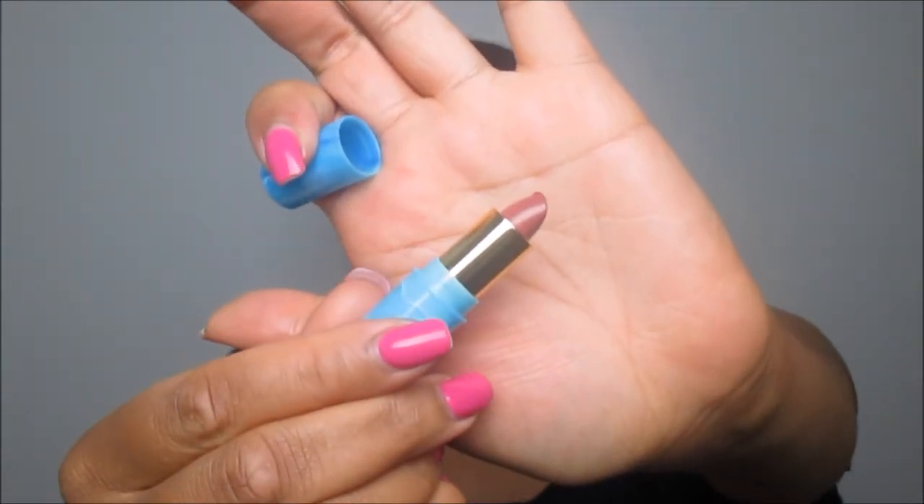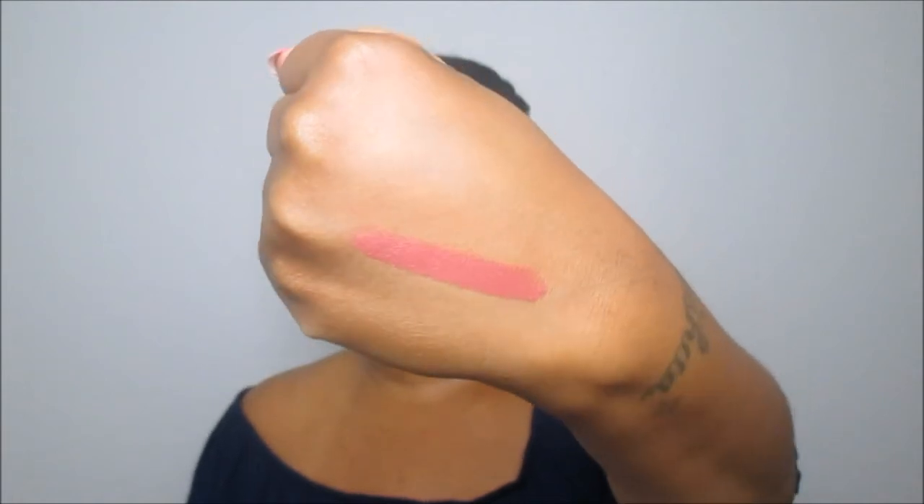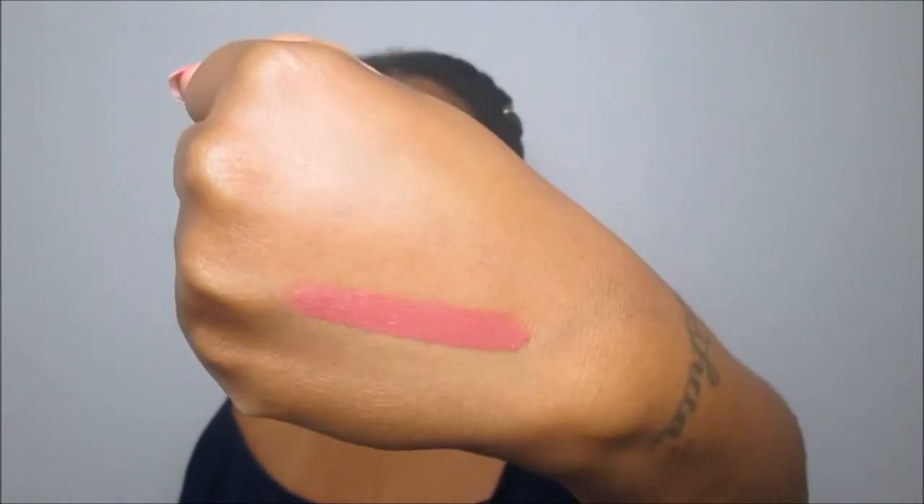The next item is from Tarte — it's a lipstick in the shade 'Set Sail.' I love lippies and I'm actually getting back into makeup after taking a break. I swatched it and it's so creamy — a dusty pink, kind of a brown-pink. It reminds me of the MAC lip pencil in Mahogany. It would look perfect on my skin tone paired with a nice lip liner.